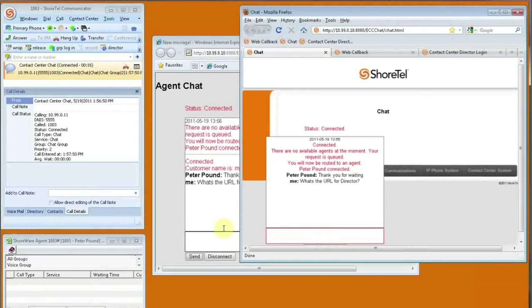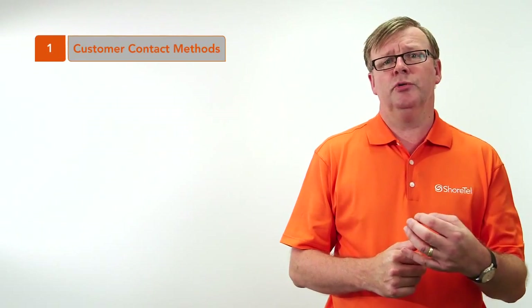There are eight steps for an effective Contact Centre. Step one is the method of contact. That can be a phone call, it can be web chat, it could be an email, it could be a call that you make outbound, or it could be something like a scheduled call back at a certain time, or a web call back initiated by the customer.